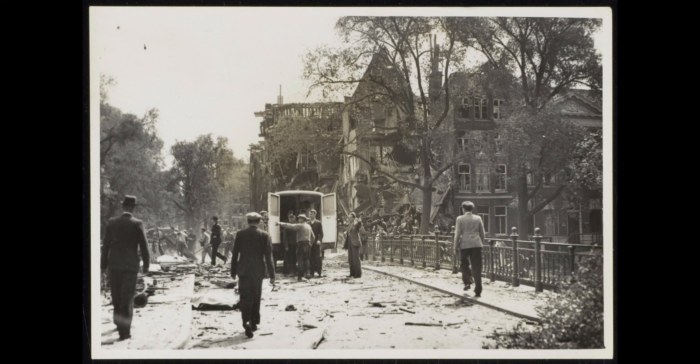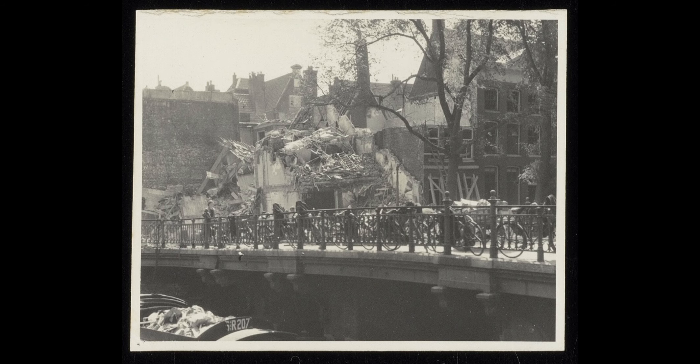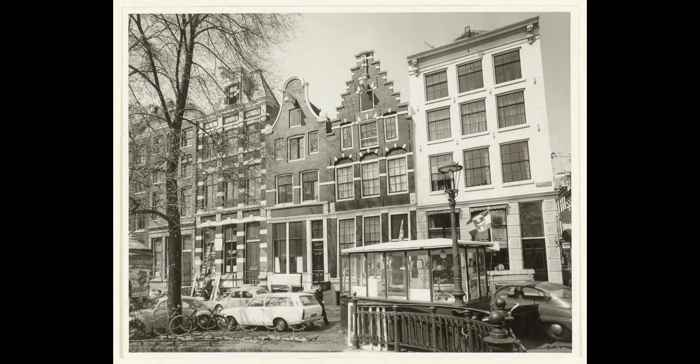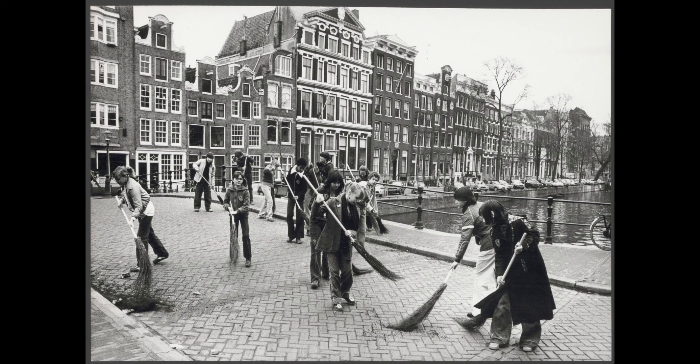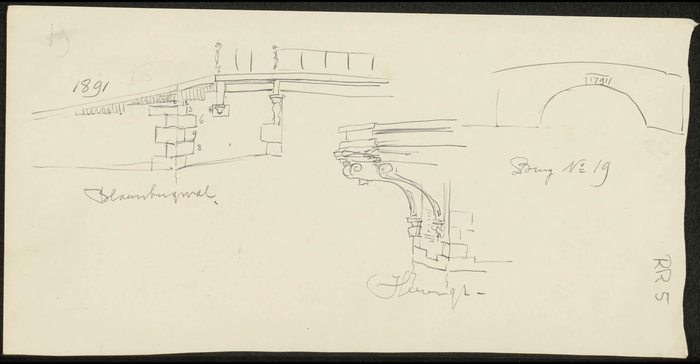In the autumn of 1891, this lowered bridge was nearing completion, presumably in the form of a beam bridge. This bridge narrowly escaped destruction in a bomb attack on May 11, 1940, which damaged the corner building at Blauburg Wall 25, 27, and Herengracht 105, 107. The bridge was replaced by a new arch bridge, also with five passages, between October 1, 1976, and April 30, 1977.